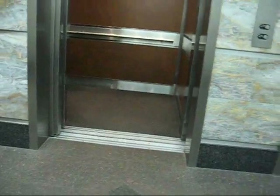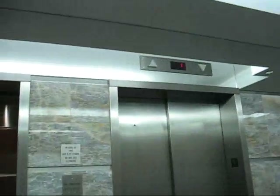Alright. We'll get the doors closed. This elevator's out — oh, now it's at 4.